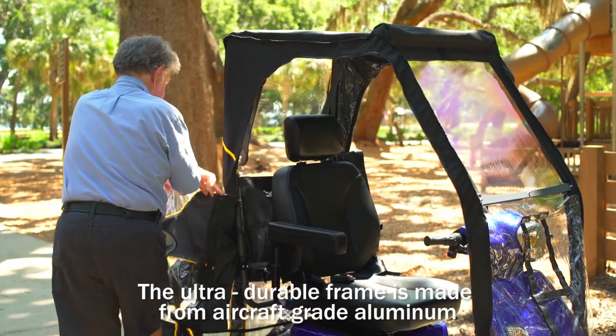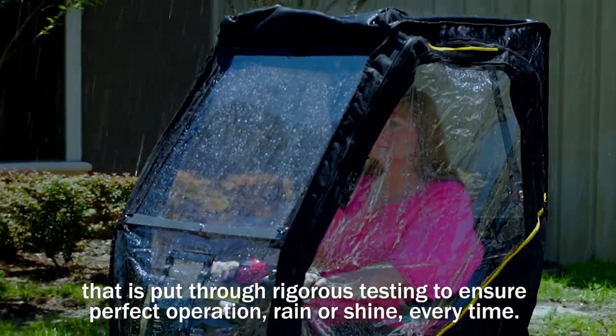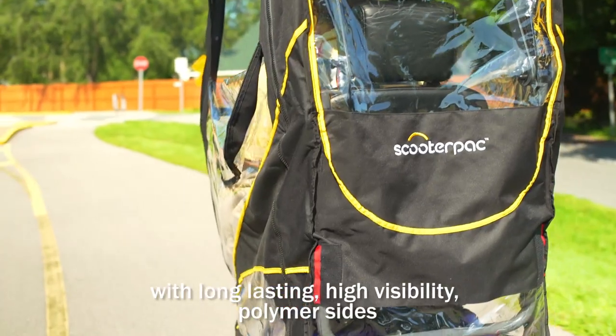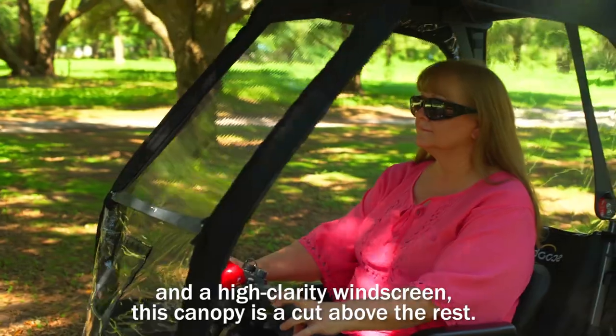The ultra durable frame is made from aircraft grade aluminum that is put through rigorous testing to ensure perfect operation, rain or shine, every time. Made from the highest quality waterproof fabric with long lasting, high visibility polymer sides and a high clarity windscreen, this canopy is a cut above the rest.